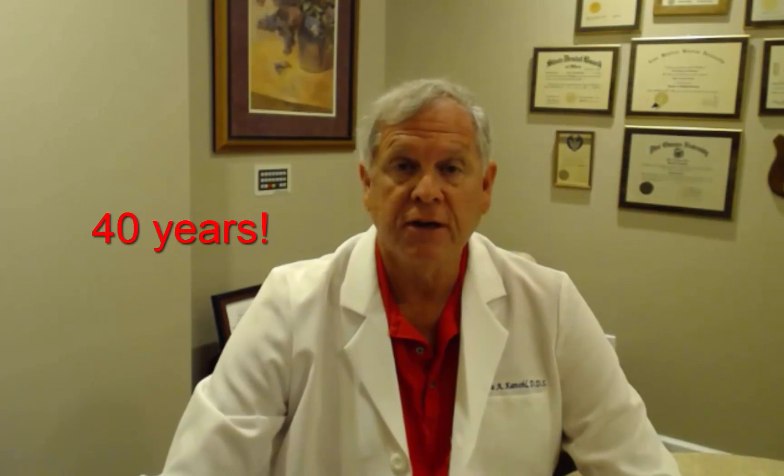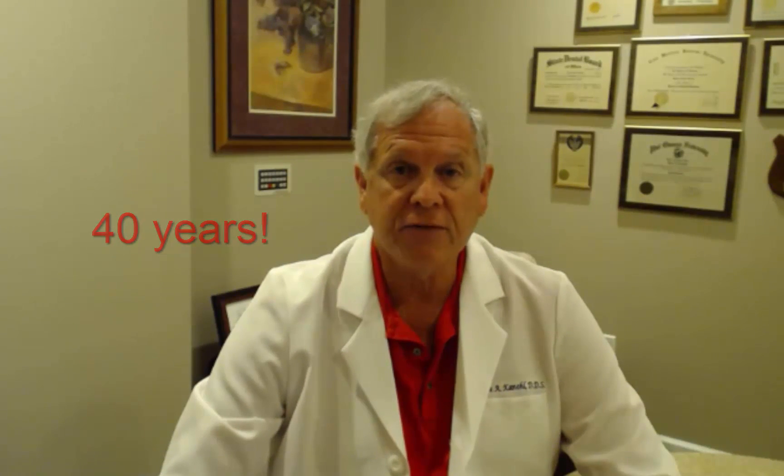Hi, this is Dr. Bruce Caneel from Jacksonville, Florida, and I would like to share with you today one of my favorite cases that I have performed for a patient in my 40 years plus of doing dentistry here in Jacksonville.